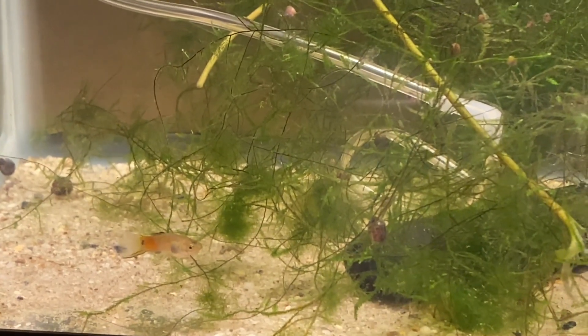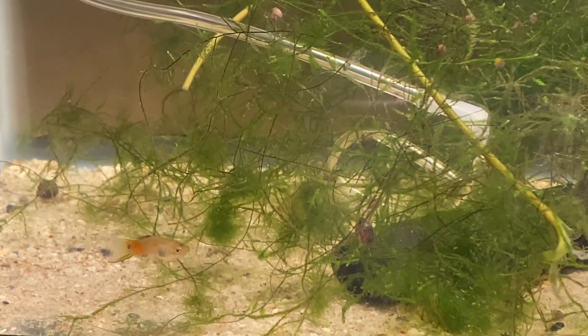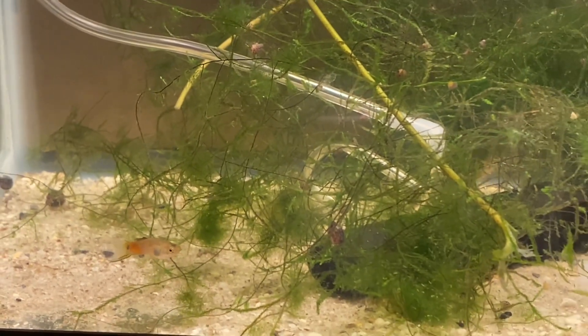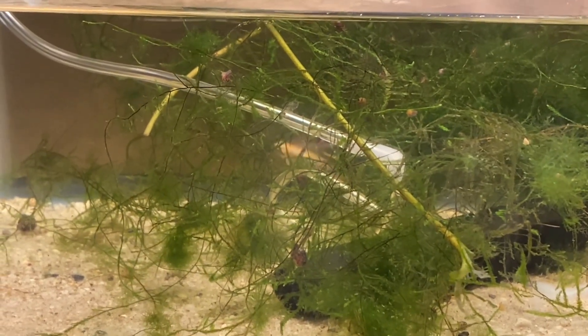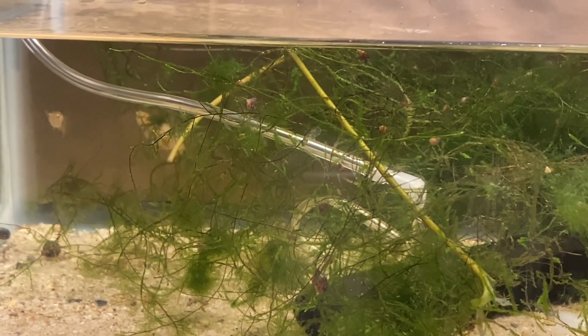I'm also going to try and pull a line of blondes out of these guys. The female is a blonde — she already dropped one batch of fry when I first got her and put her in quarantine, and they were all blonde.